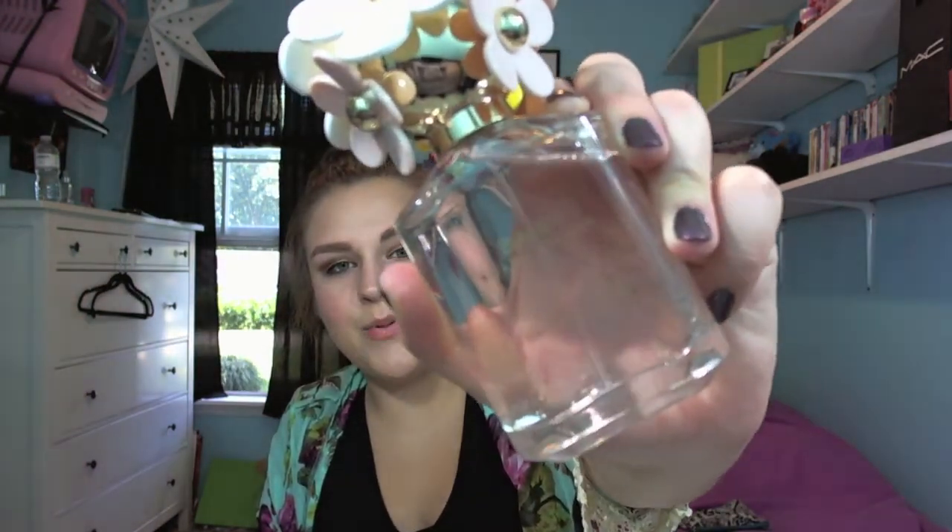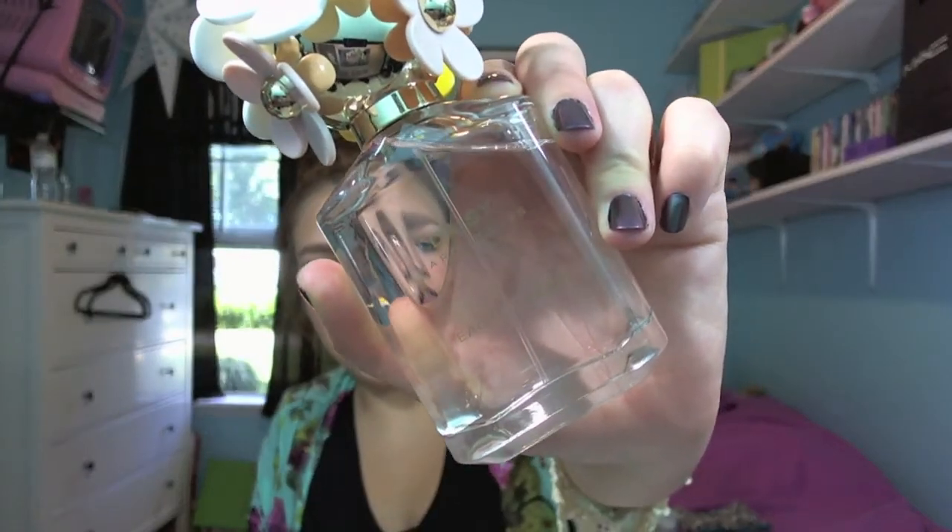So this is Daisy Oh So Fresh by Marc Jacobs, which I bought yesterday. I had a Sephora gift card and a JCPenney gift card, so I used that there as well. And it's really, really pretty and it smells really good. I had a sample of it so I knew I wanted to get this and I really love it and I definitely recommend it.